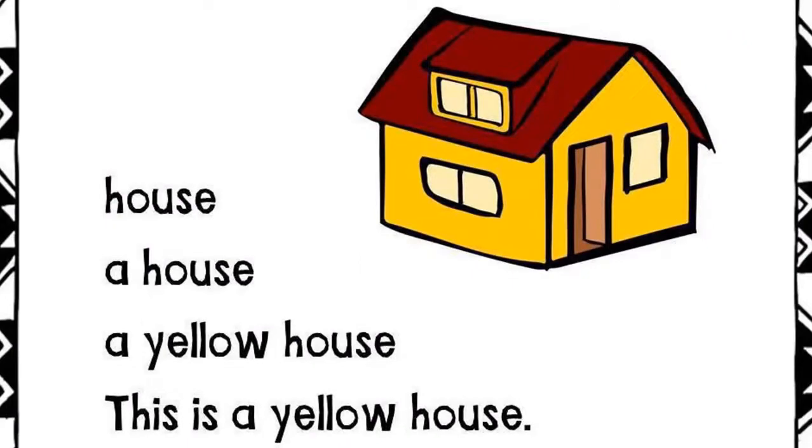House. A house. A yellow house. This is a yellow house.